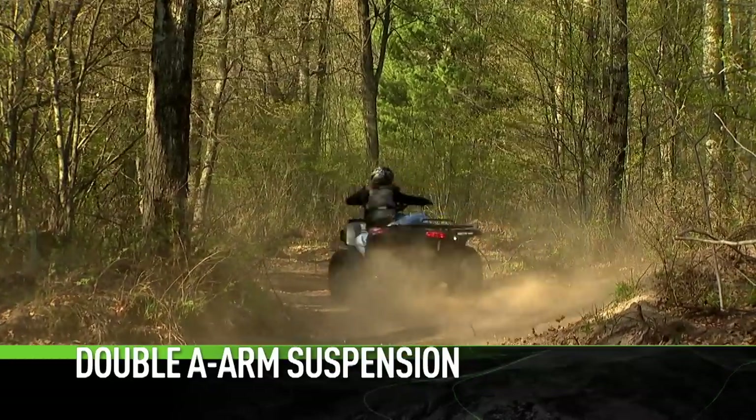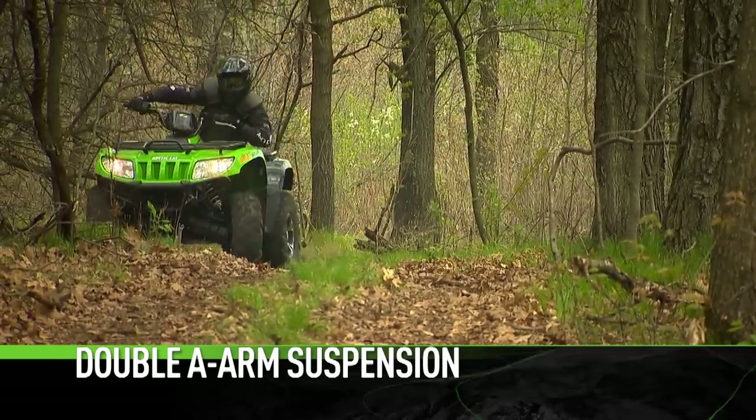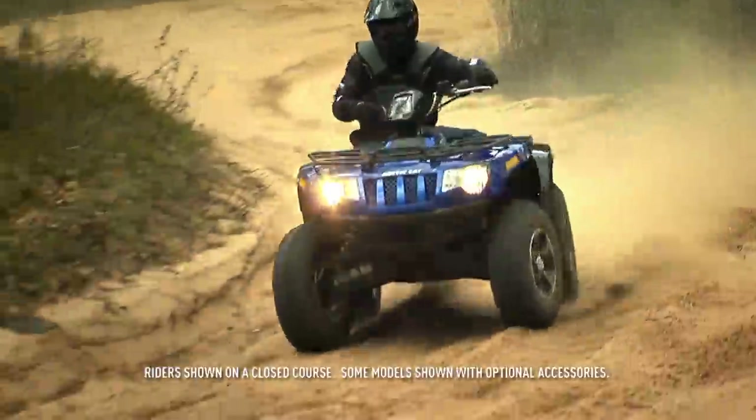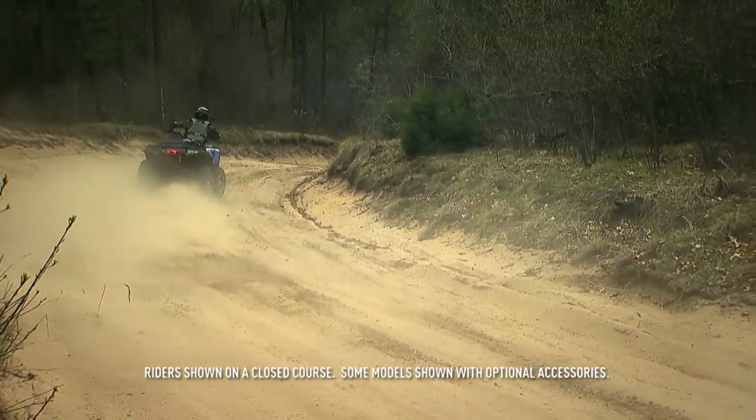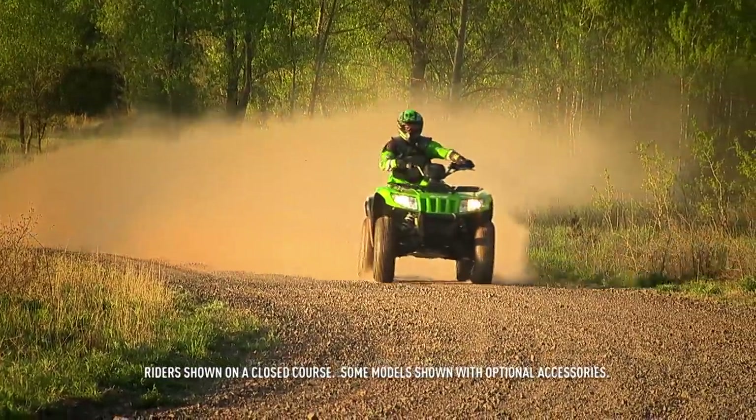Double A-arms optimize wheel motion, translating into more responsive steering and better cornering. The addition of the sway bar reduces body roll, resulting in sportier handling. A softer spring rate provides a smoother ride.